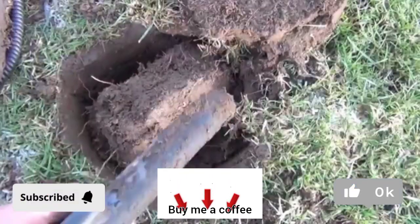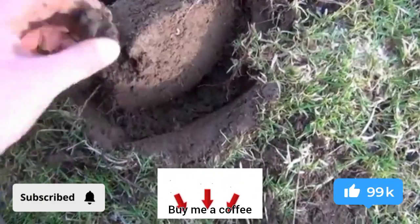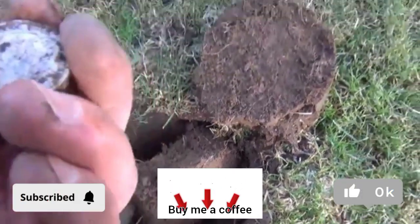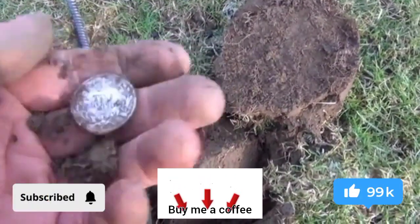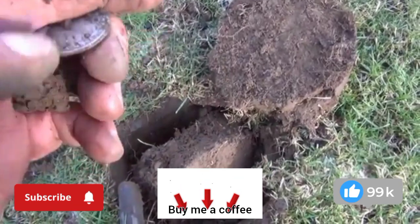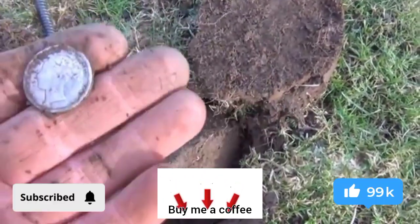This might be the first silver of the day — it is. It's an early Victoria shilling. 1883. Which is nice.